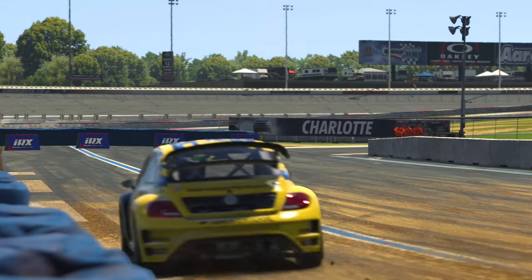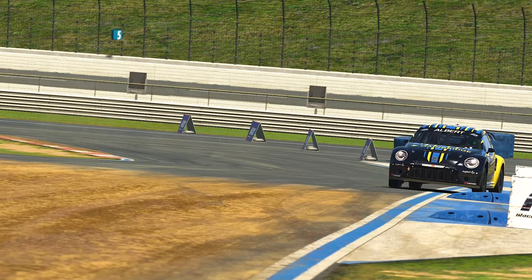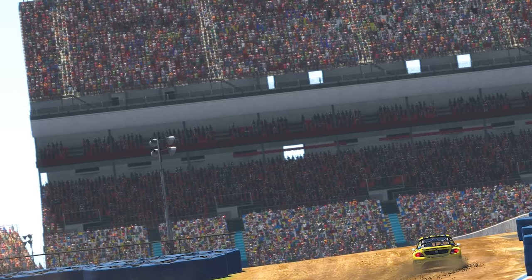Turn 3 is a little bit of a nothing corner in all honesty, as it's a very basic right-hander leading onto a tarmac straight. Nothing too flashy here, but up comes the fun part.